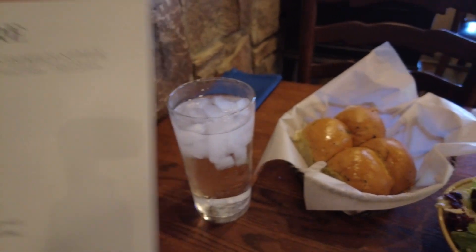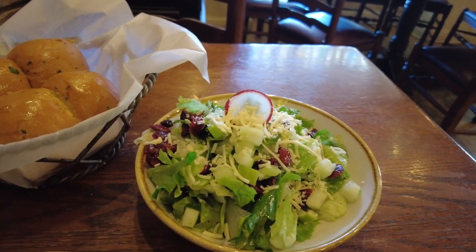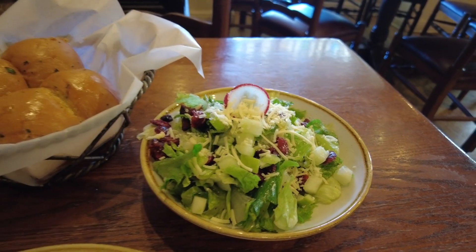To start we have the garlic herb rolls and also this decoration salad — it is mixed greens, apples, cranberries, and cheese with their house-made dressing. It looks delicious.